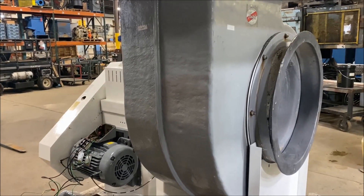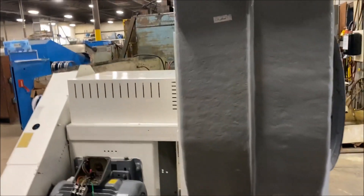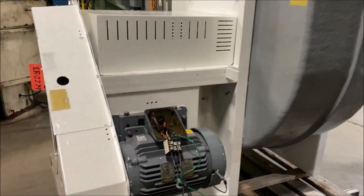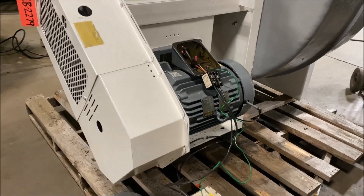Hello, today you're looking at a Hartzell 22,000 CFM 5 PSI 30 horsepower fiberglass exhaust blower brought to you by Landco. There is the 30 horsepower motor — can be wired for 230 or 460.